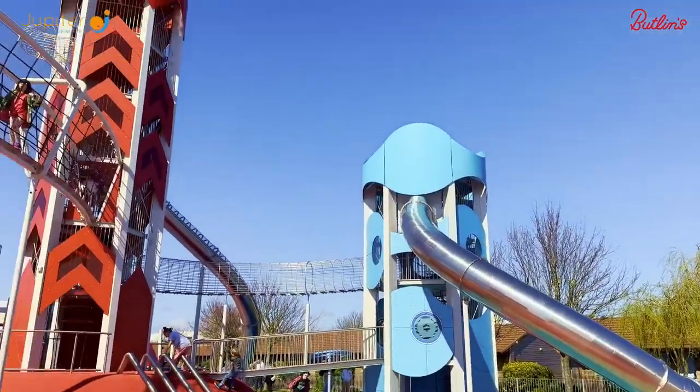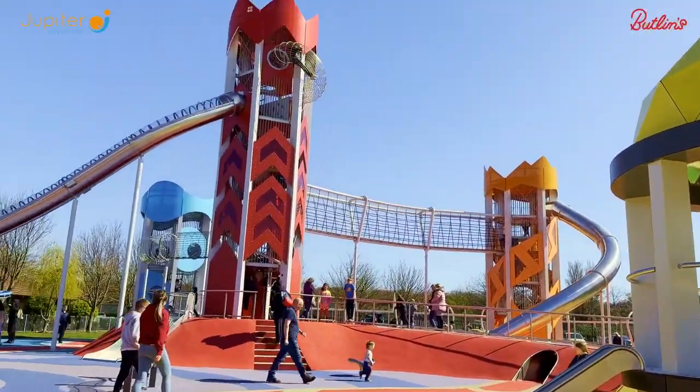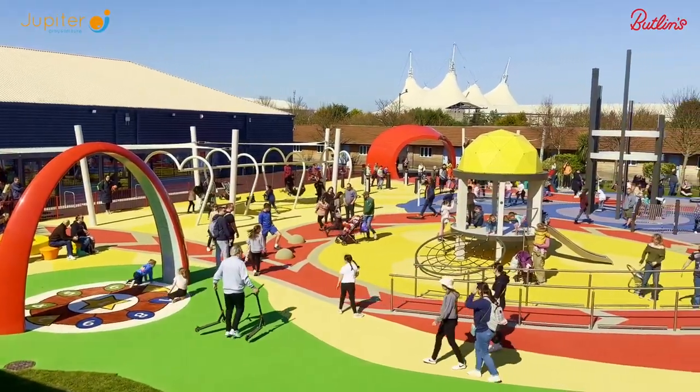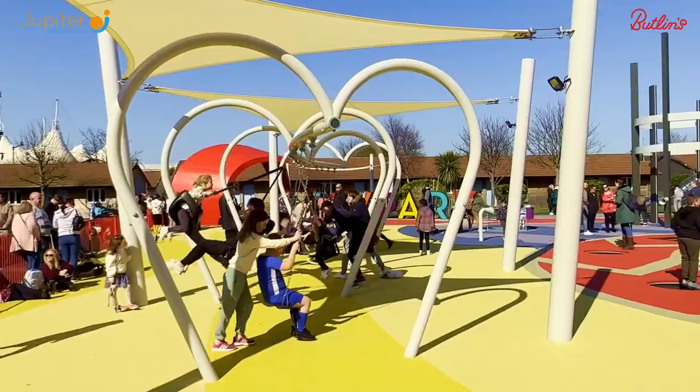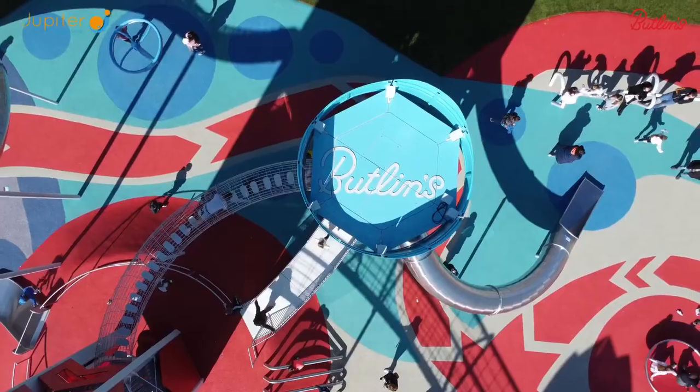Instead of defining spaces by age and ability, the concept behind Skypark divides the space by emotions. Positive emotions children can experience include joy, happiness, excitement, calm and surprise.